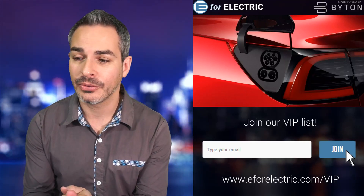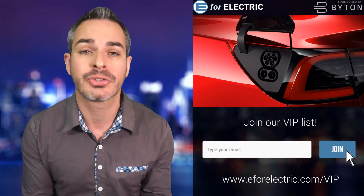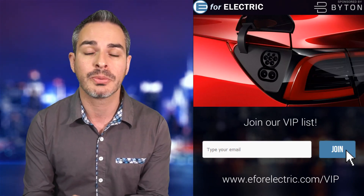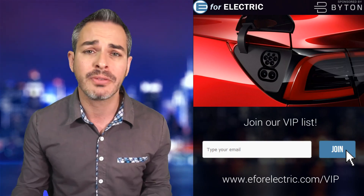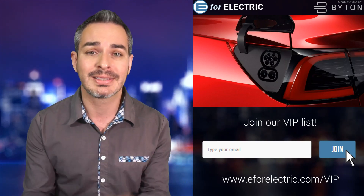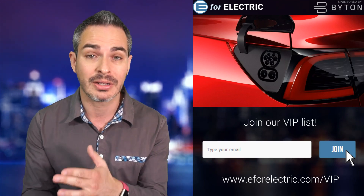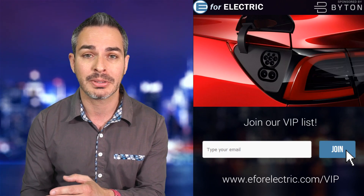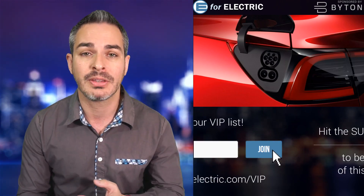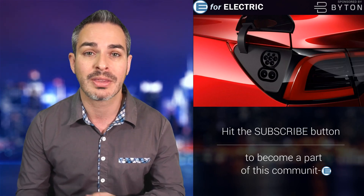I just did a video about how there was big news about Tesla that no one's talking about, and I feel like this news is also another big story that no one's talking about because it has something to do with charging plugs. Not very sexy, but Tesla is now going to sell an adapter for CCS charging, or be able to retrofit their Model S and Model X cars to do that with the adapter.